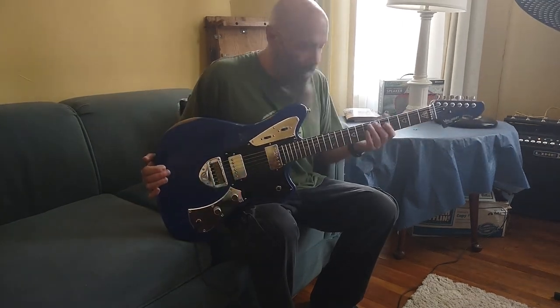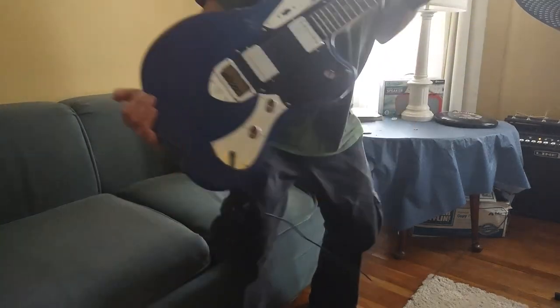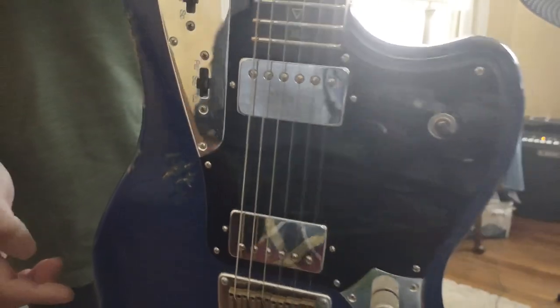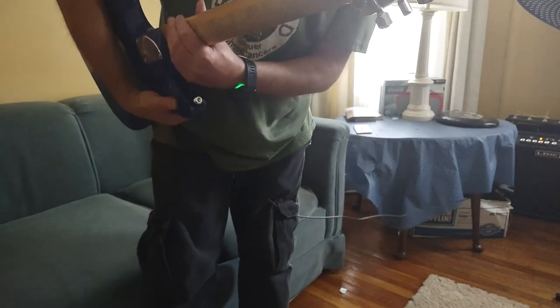I mentioned the cool nut. The truss rod adjuster is right here, so that's easy to get to. And back here we have awesome locking tuners.